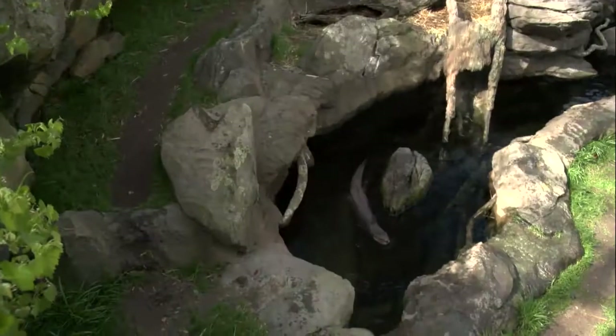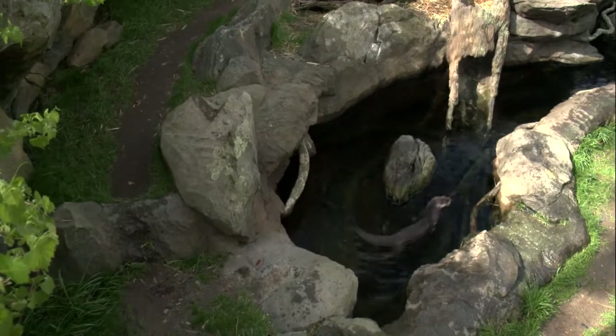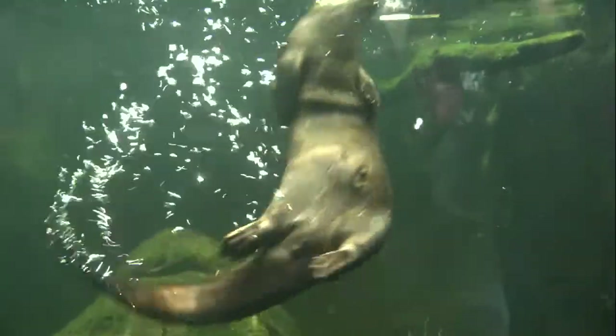This is our very first otter pup born at the zoo in 40 years. The pup's name is Uwari, after our local river, and she's very important because both parents were born outside of zoos. So her genes are important to continue healthy otter populations in zoos in the future.